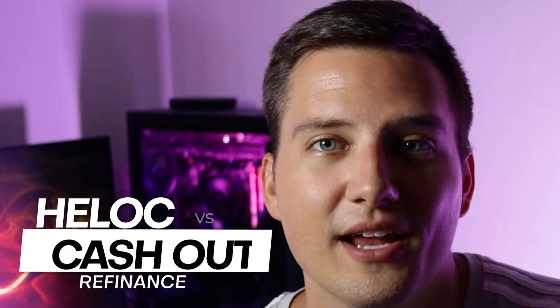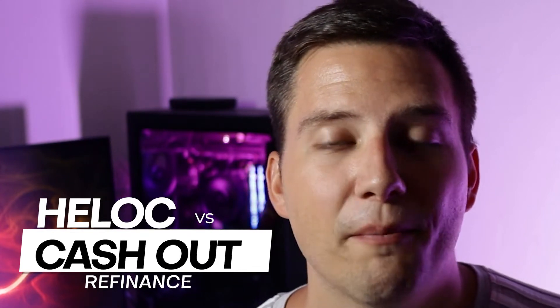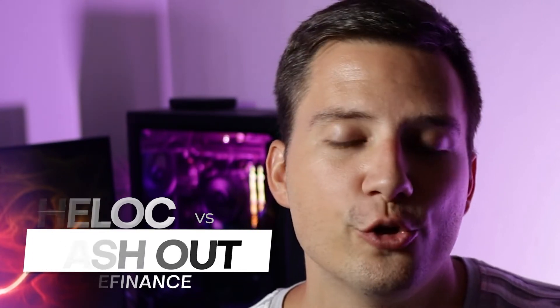So you want to learn what the difference is between a home equity line of credit and a cash-out refinance. In this video, I'm going to be breaking down what a HELOC is — which is home equity line of credit — and a cash-out refinance, how they compare up against each other, and which one you should be choosing based off of your specific situation.